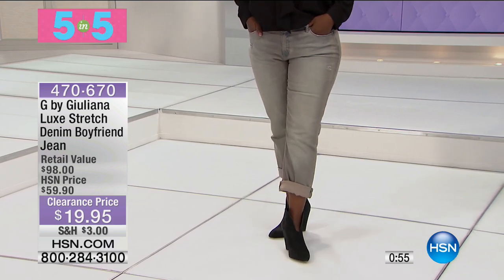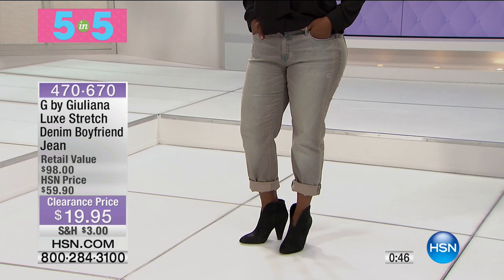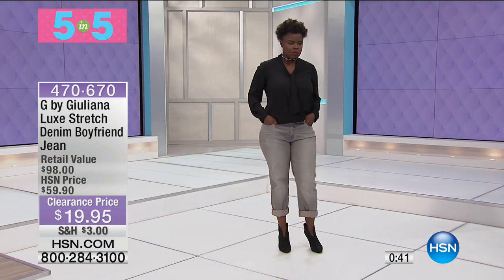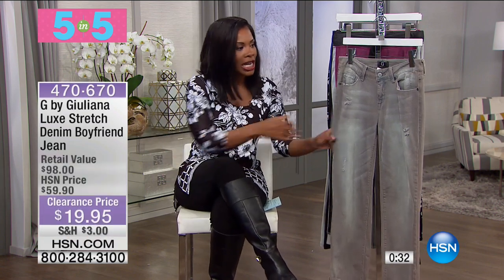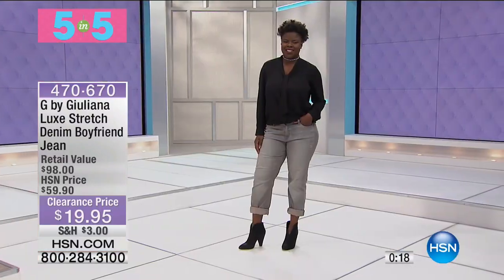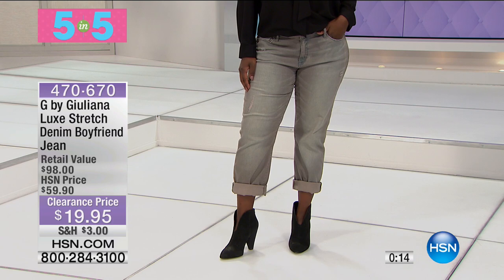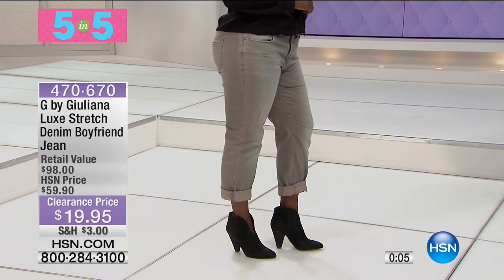It's time for our five and five — five products in five minutes. First is what Hope is wearing: the G by Juliana Luxe stretch denim boyfriend jean at $19.95. The boyfriend style has been very popular — a little more forgiving than a skinny jean, with more play around the thigh and leg area. These are already distressed when you get them home — so the holes are supposed to be there. They come in a cool light gray color, originally in sizes zero to 24. If we still have your size, get them at $19.95 — saving $40 off the regular HSN price.